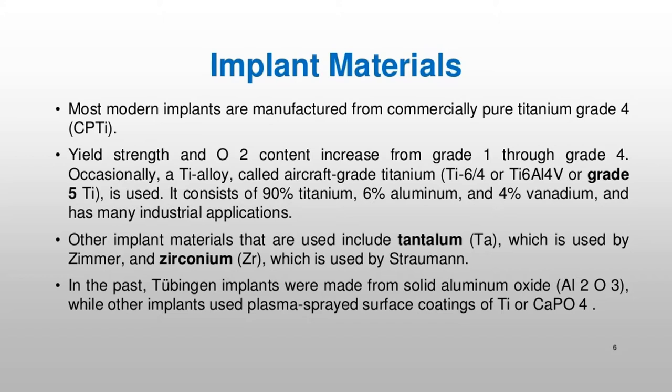Other implant materials that are used include tantalum (Ta), which is used by Zimmer, and zirconium (Zr), which is used by Straumann. In the past, Tübingen implants were made from solid aluminum oxide, Al2O3, while other implants used plasma-sprayed surface coatings of Ti or CaPO4.